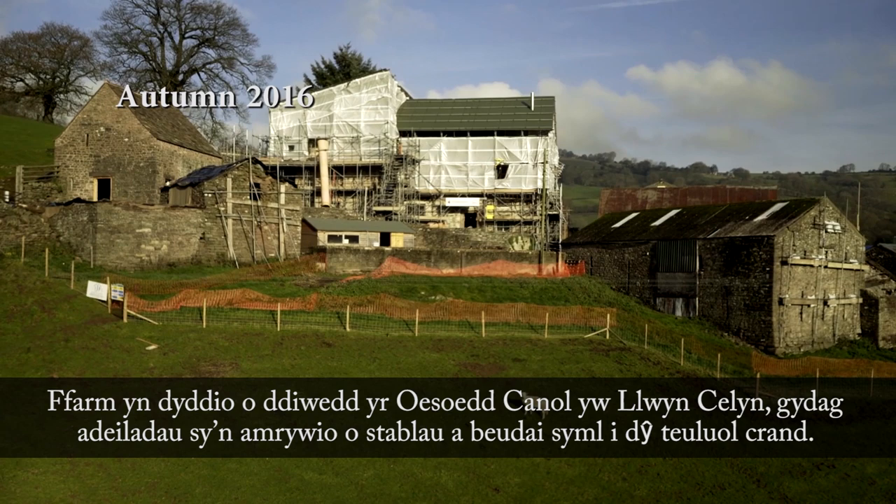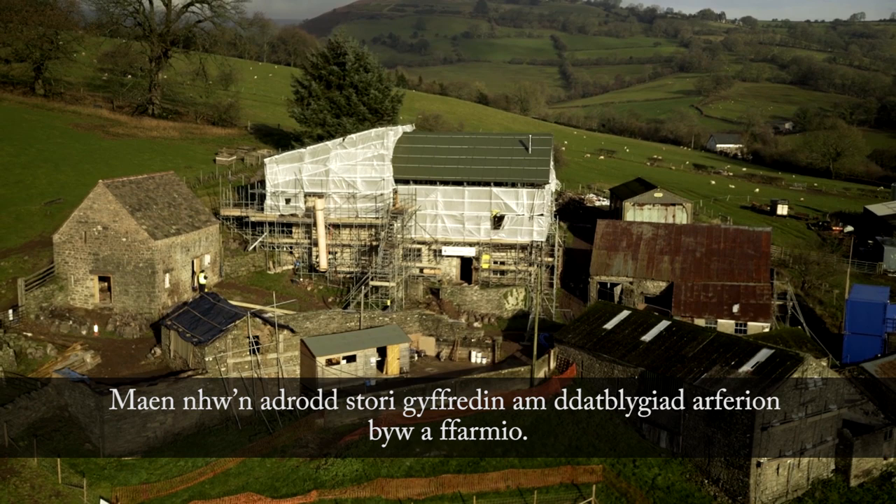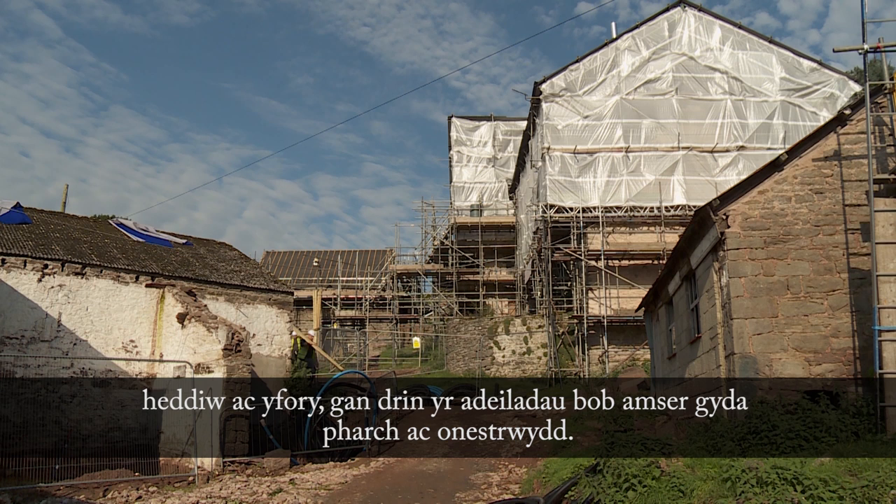Cluyn Kellyn is a late medieval farmstead with a range of buildings, from the medieval house itself to the humblest of beast houses and stables. Together they tell a story of the evolution of habitation and farming practice. The Landmark Trust project to conserve and repair the site needs to take into account the range of both historic and future uses and ensure that we treat the buildings with honesty and respect.